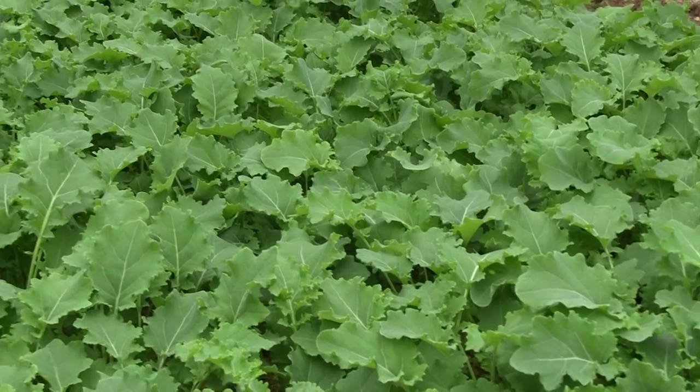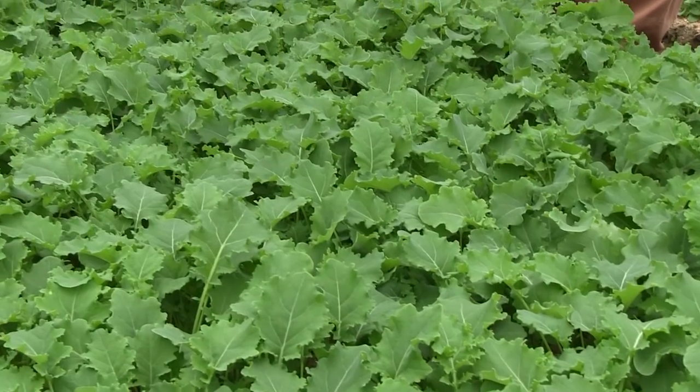Baby leaf kale is a fascinating salad product. It's a superfood which is grown all over the world. It can be used as a salad, in juice, or in a smoothie.